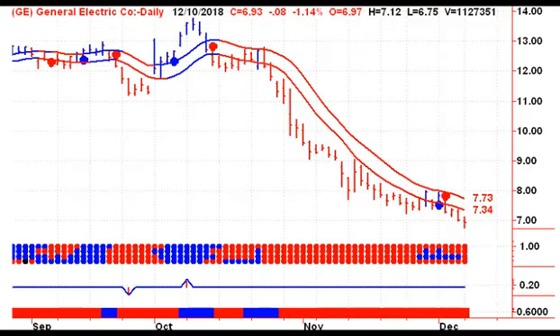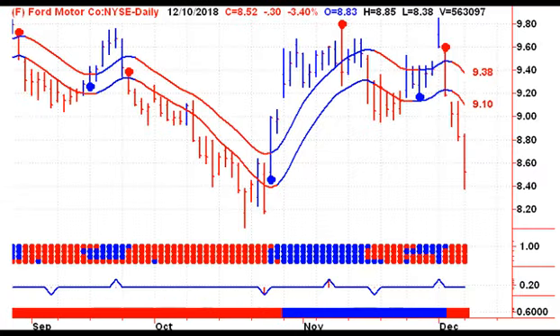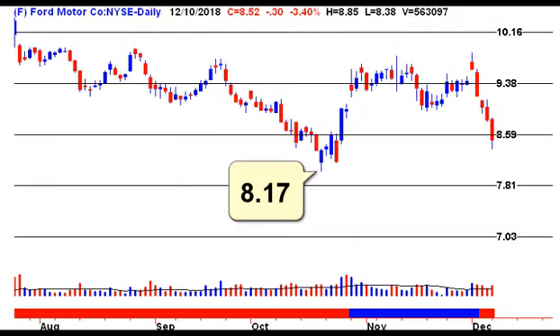Moving to the most actives — General Electric was the most actively traded stock on the New York Stock Exchange yesterday. We need to close above 773 on Tuesday to give us a buy signal. Our price target to the downside is still 625. Then we've got Ford making a sharp move to the downside yesterday, not recovering going into the close. We're breaking down below 859. We made a low of 817 in October, and then 781 would be our target to the downside if we break out below the October lows.